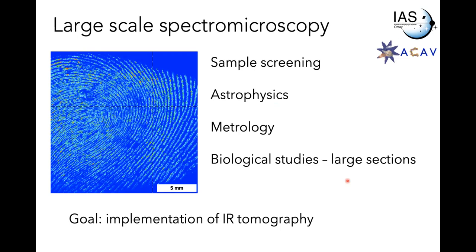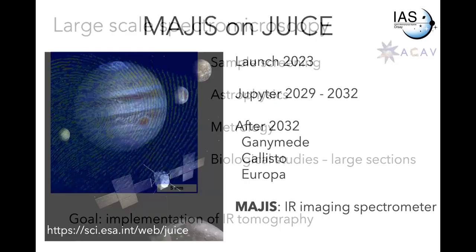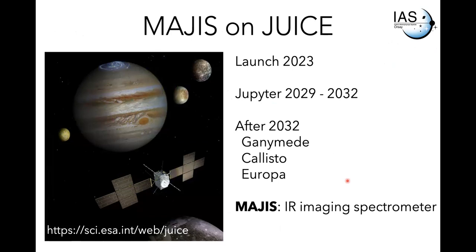The system was purchased for implementing infrared tomography, which I'll show later. But first, a metrology study — a very cool tech project. This is in collaboration with the Institut d'Astrophysique in Orsay, who are building an imaging spectrometer for a Jupiter mission launching in 2023 and arriving to Jupiter a few years later.